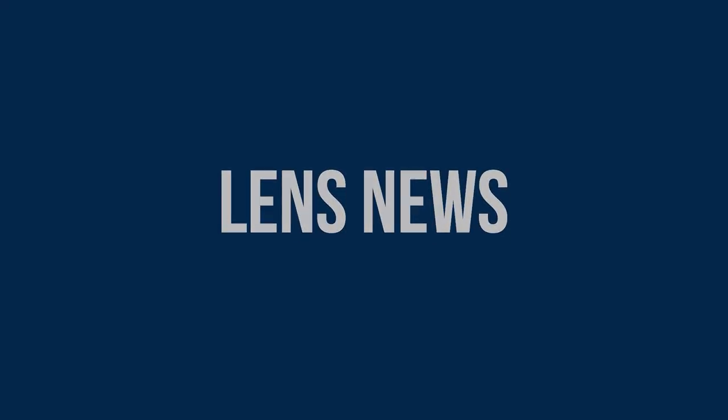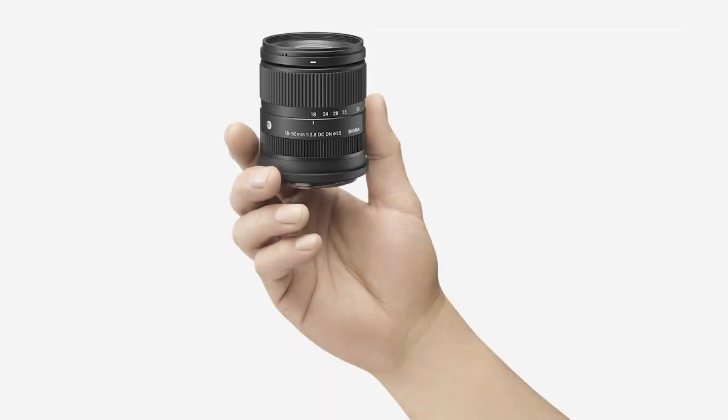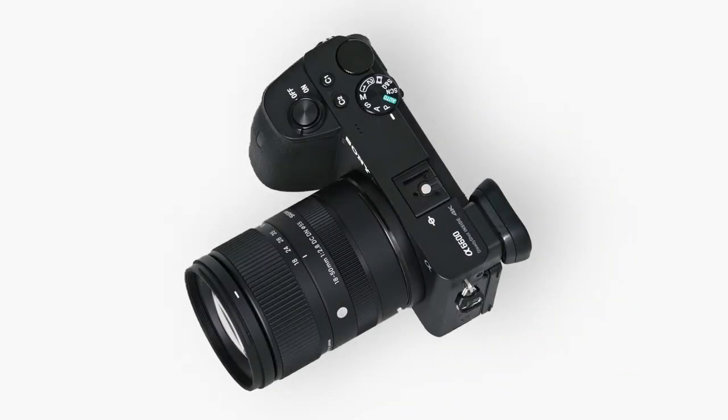Lens news! This week Sigma has unveiled the 18-50mm f2.8 DC DN Contemporary lens, which, besides having the longest name ever, is also the smallest and lightest f2.8 zoom lens for APS-C mirrorless cameras. Lenses of this kind are normally bulky and heavy, but Sigma has been able to create a super compact and light zoom for every occasion.